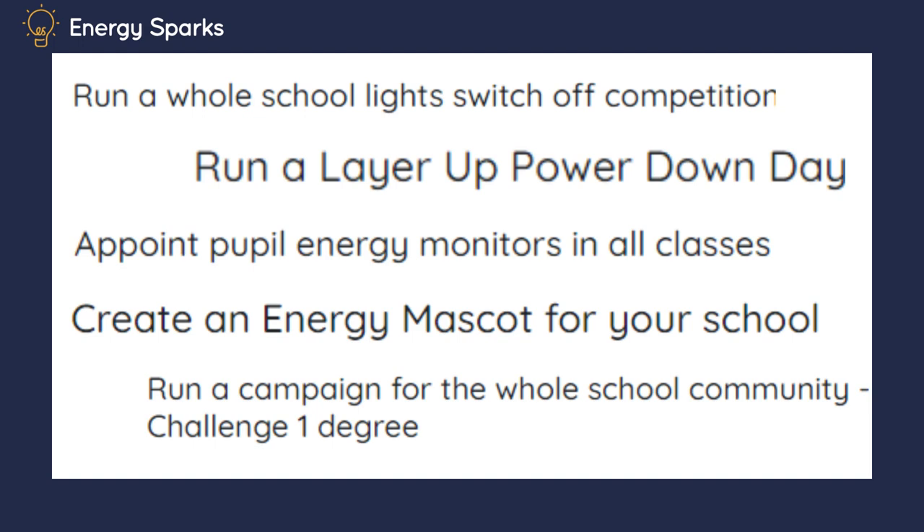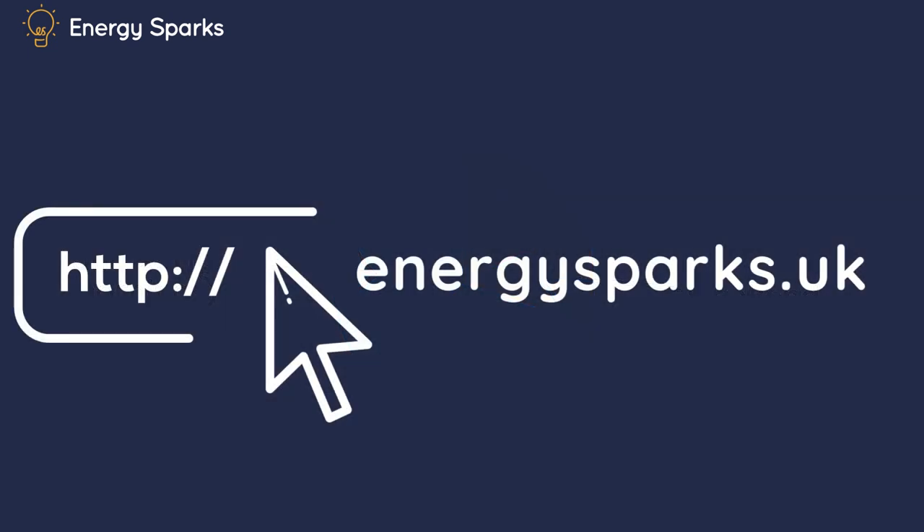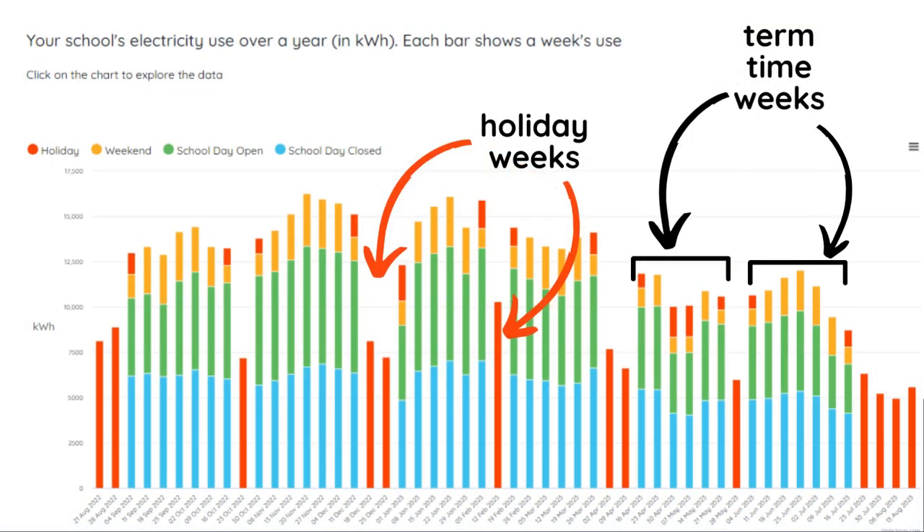Here's just an example of what it might look like to use Energy Sparks. This pie chart shows the amount of electricity used by one of our schools over a whole year. By the way, you can see the energy use of your school and most of our other schools just by going to energysparks.uk. The red chunk in this pie chart shows how much electricity this school is using during holiday times. This school doesn't run holiday clubs, so this is a big problem. Let's look at the data in another way — the holiday weeks when pupils aren't in school use almost as much electricity as when the school is full during term time.